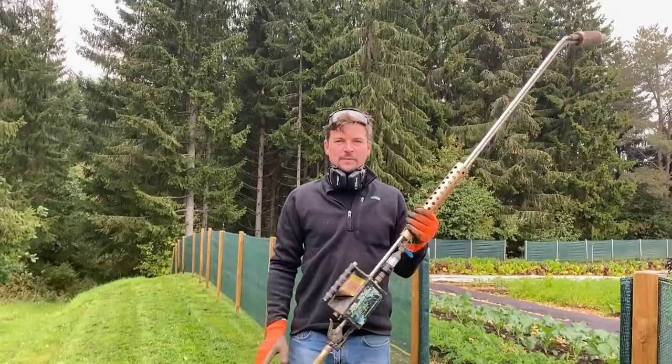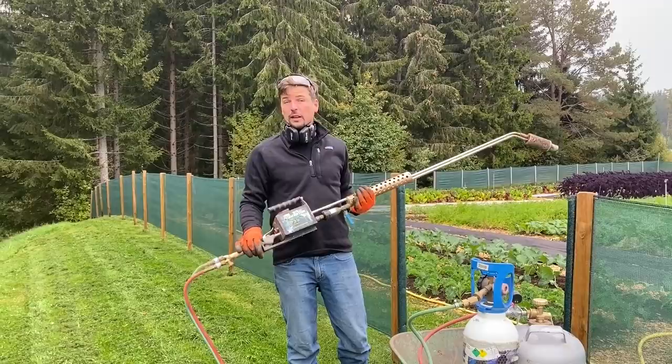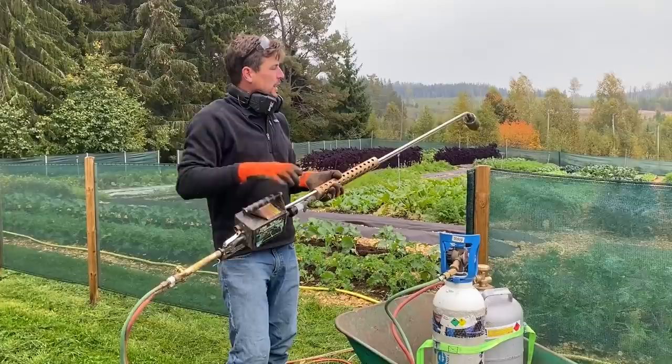This is called a Rodonator - a tool for exterminating burrowing rodents like gophers, or voles in our case. They've been devastating through the trees and they've started to come into the market garden. It basically takes oxygen and propane, mixing them through these mixer taps, pumping it down into the hole, and we have a safety shut off and can ignite that.